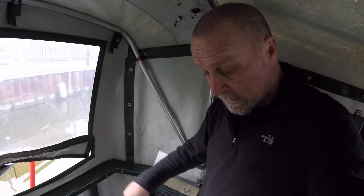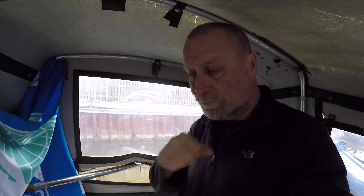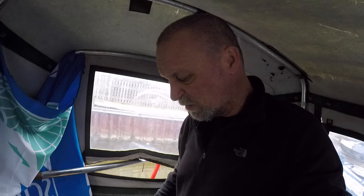We've also got the engine controls here, and the engine is beneath me. I'll do more about the engine in the next vlog, because those kinds of things deserve a vlog to themselves. This is our second boat but our third engine.